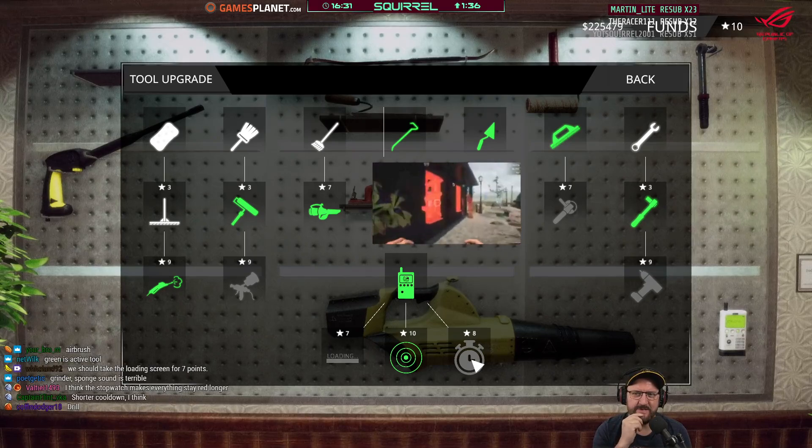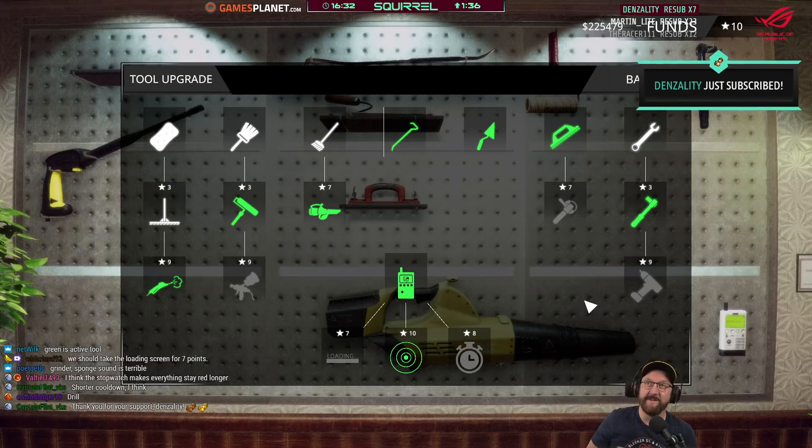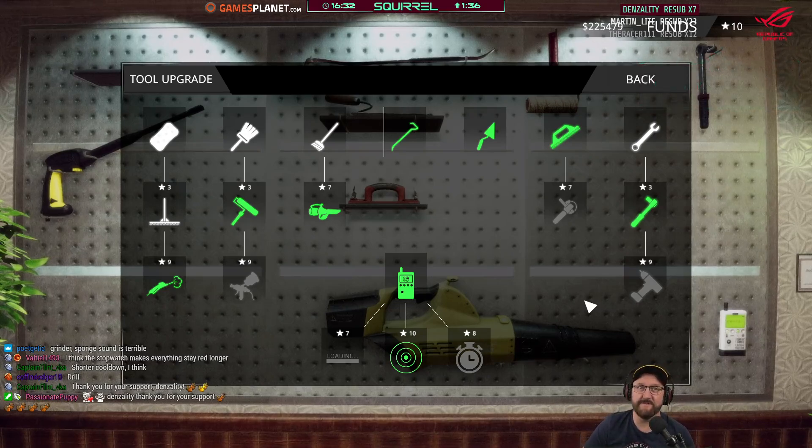Take the grinder because the sponge sound is terrible. Sandpaper — don't know what you mean. Denzality, thank you for seven months. MartinLight23, thank you for always putting the work into entertainers — thank you for two years, Martin, almost.